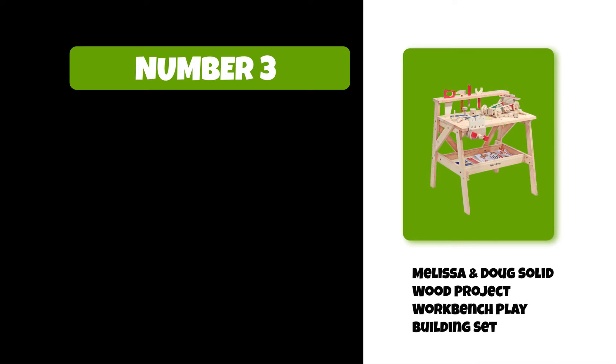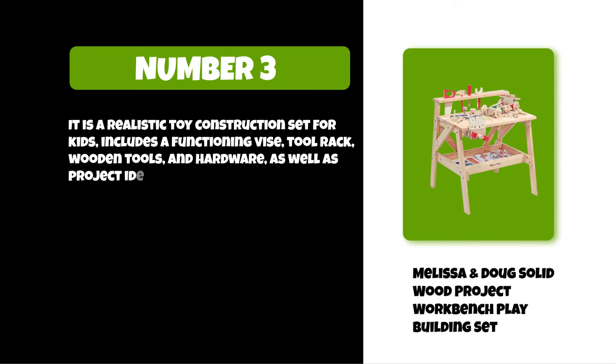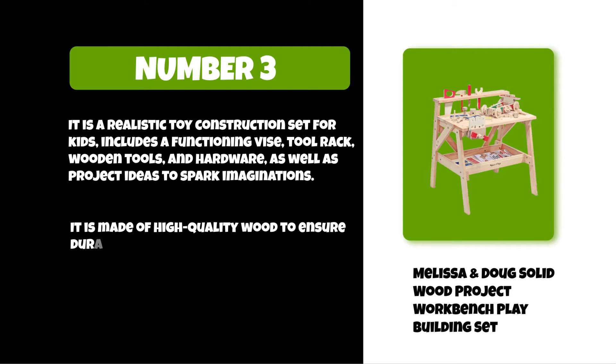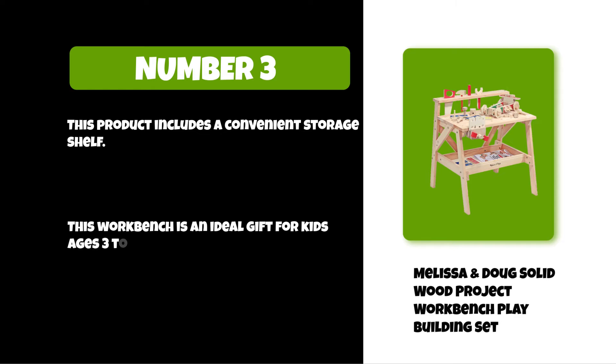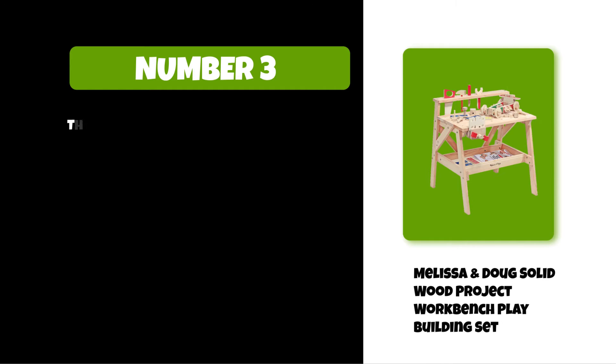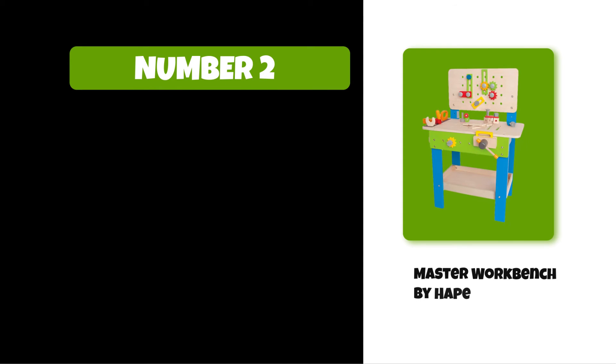At number three: the Melissa and Doug Solid Wood Project Workbench Play Building Set. It is a realistic toy construction set for kids that includes a functioning vice, tool rack, wooden tools and hardware, as well as project ideas to spark imaginations. It is made of high quality wood to ensure durability and safety, and includes a convenient storage shelf. This workbench is an ideal gift for kids ages three to six and is made of toxic-free material.